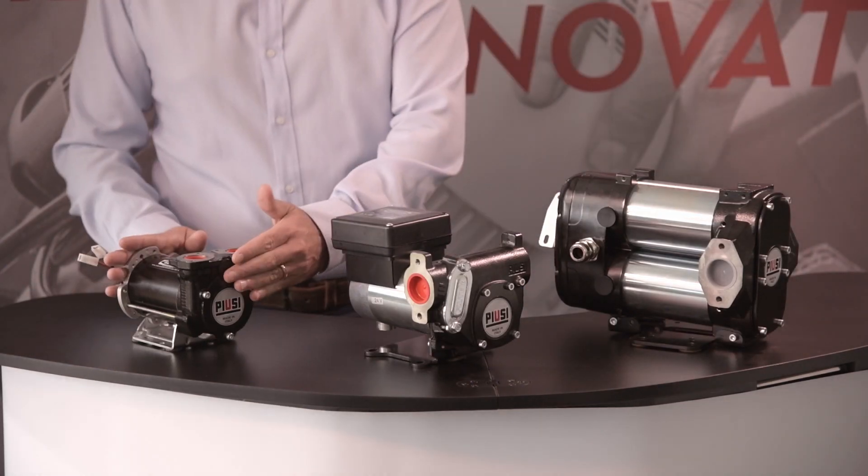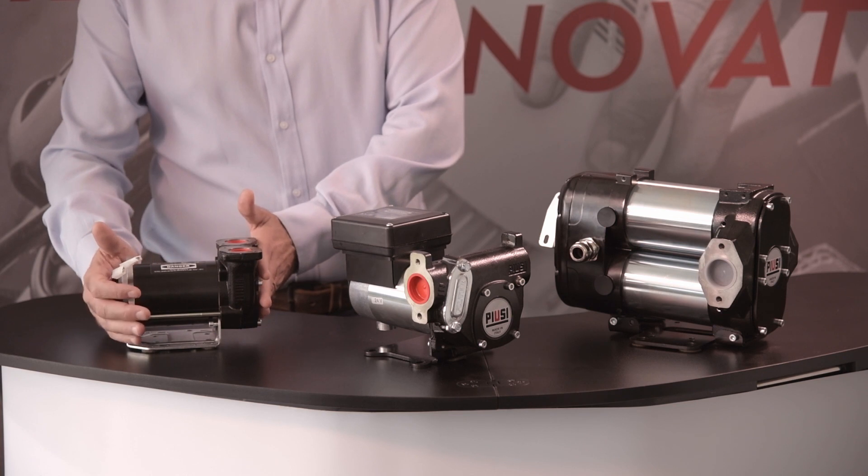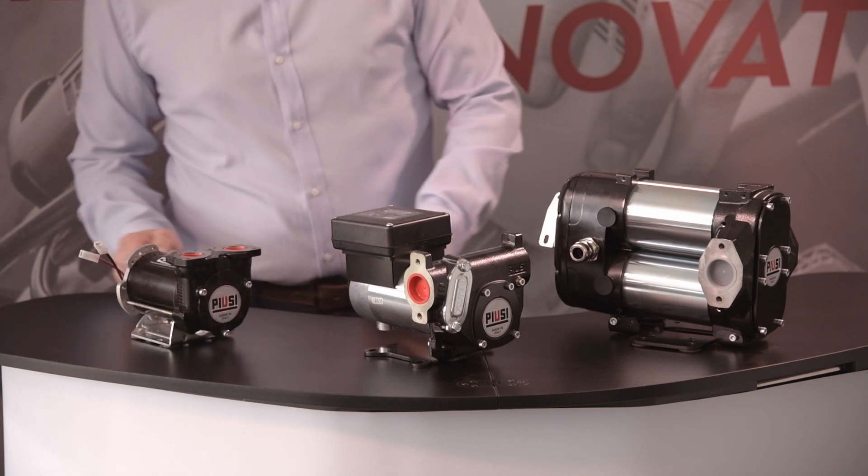The BP3000 is ideal for transferring diesel from a dispenser or directly from tanks installed on a vehicle or earth-moving machines. The compact but sturdy design, the vibration resistance and the EMC compatibility make this pump the ideal solution for off-road applications.